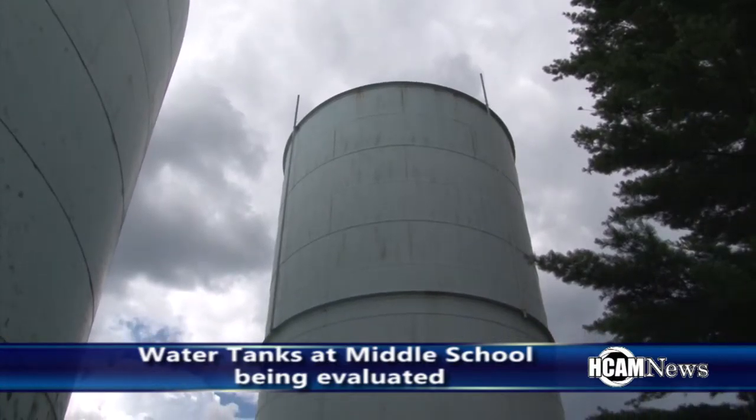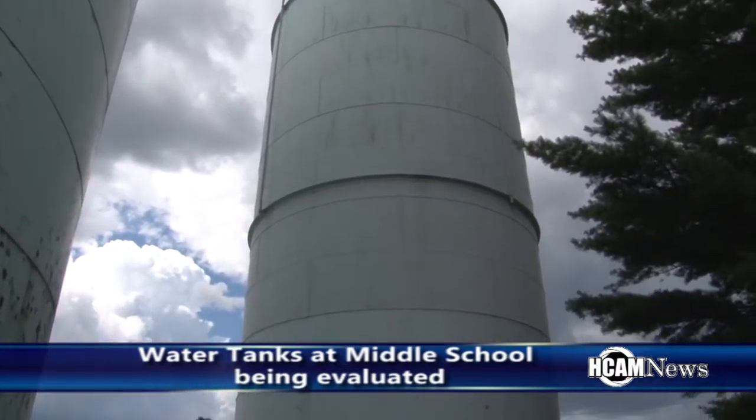This tank here was built in 1922 — a steel riveted water tank. This one holds about 320,000 gallons, and for the most part it's in pretty decent shape.